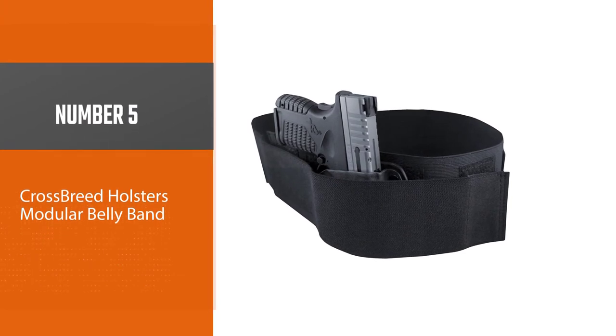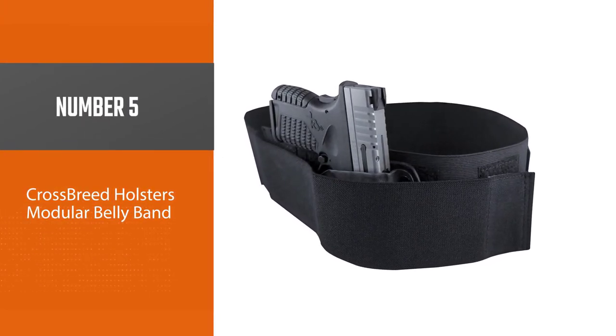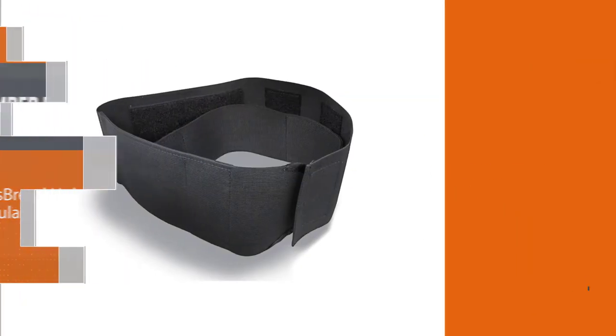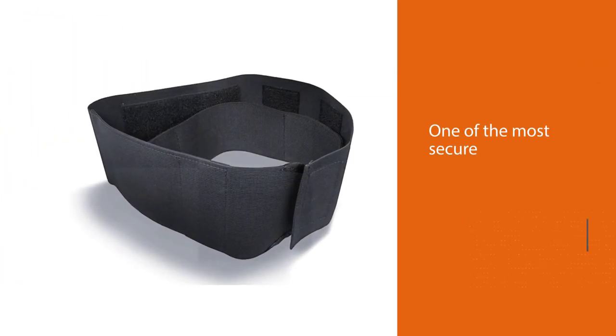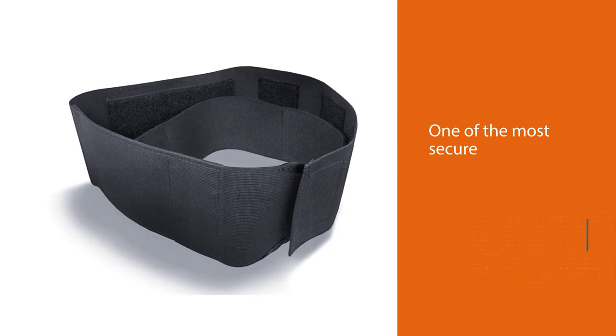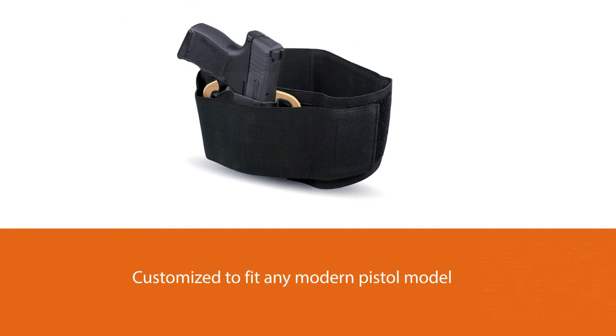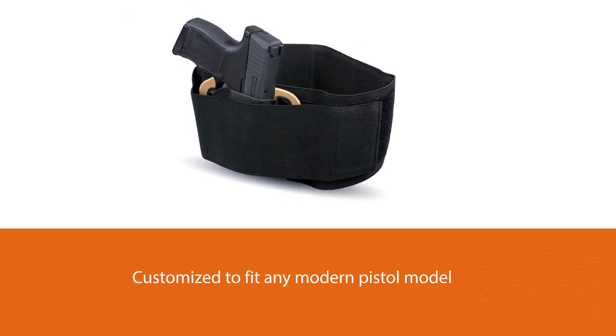Number five: CrossBreed Holsters' Modular Belly Band. CrossBreed is a leader in concealed carry options, and their modular belly band holster is a perfect example of why. It offers one of the most secure means of carrying your firearm and can be customized to fit any modern pistol model.